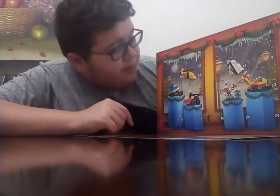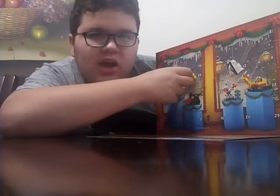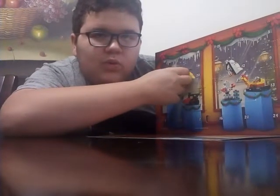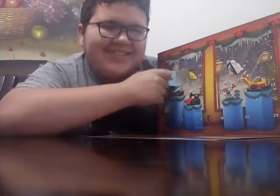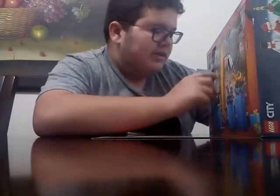Where is day 11? Right over here. I just opened it. I wonder what this thing is.